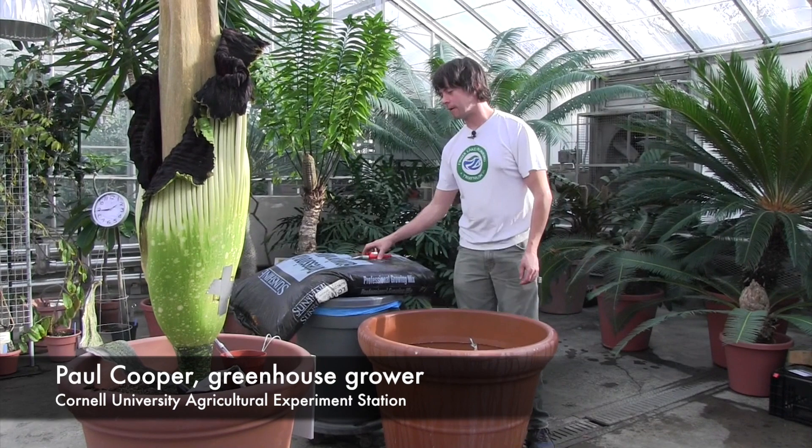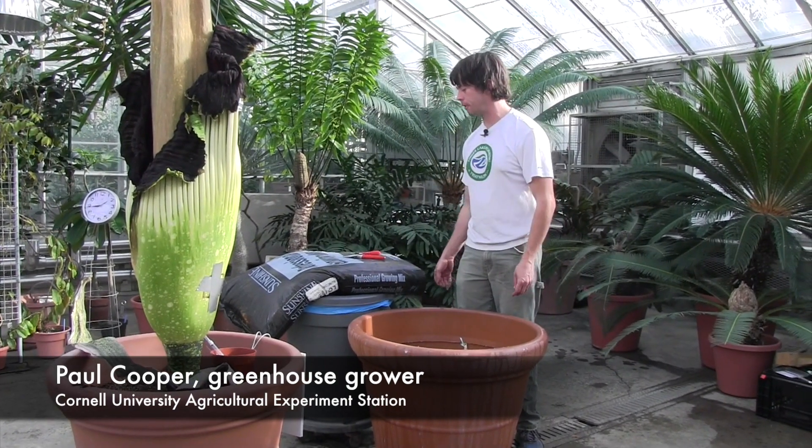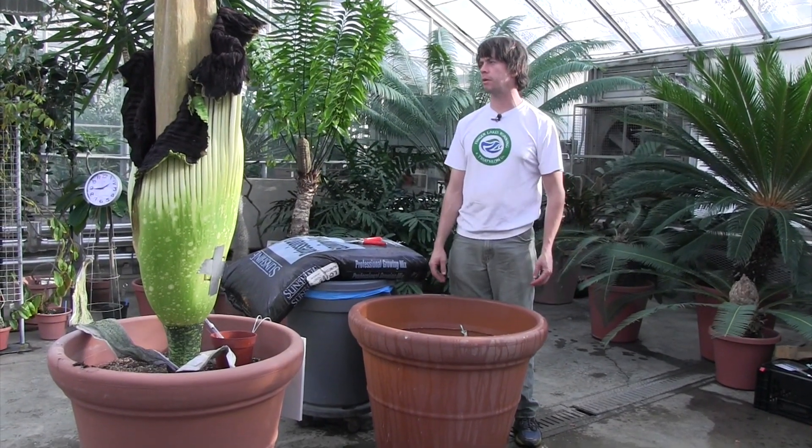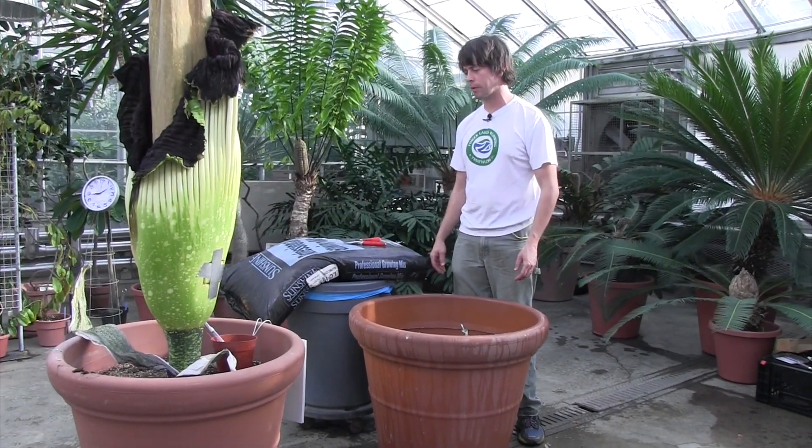This is a production of Cornell University. We're getting to the end of the Titan exhibit — we've had a lot of fun. The sibling corm to We Stinky that we've had on display all week is going to get planted today.